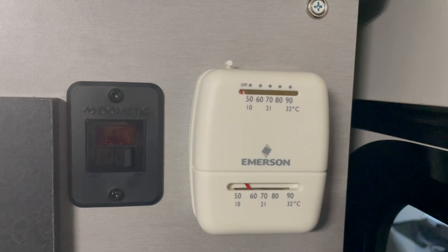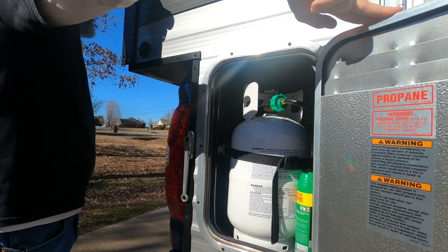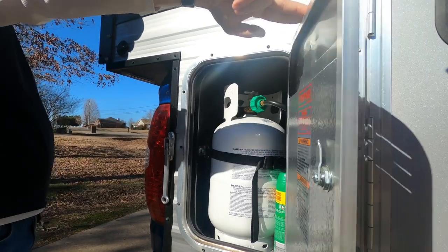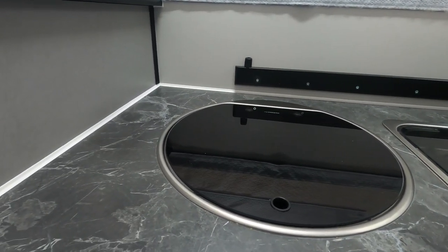We have a furnace — it's propane and runs off the thermostat. Works really well up until about 32 degrees, but we'll get into that. Two 10-pound propane tanks, which is enough for the two of us to do cooking and run the heater if we need it. The propane also runs our hot water heater. We have a two-burner stove and it's recessed, and so is the sink — both recessed so you can use the countertop as a full countertop and have a wide workspace.